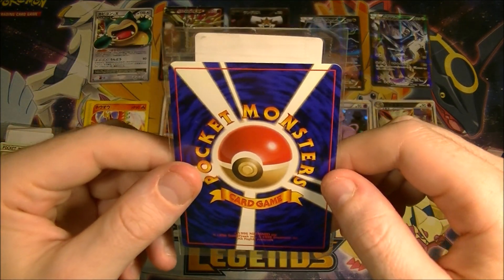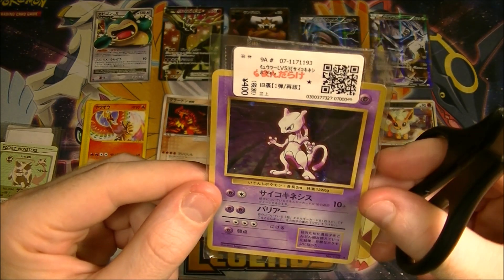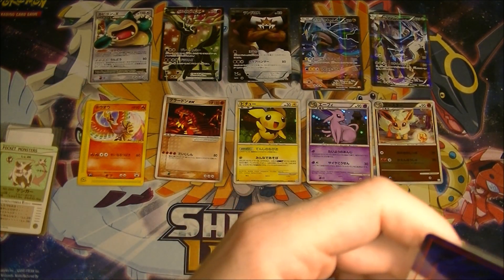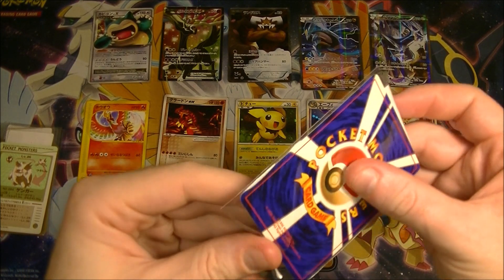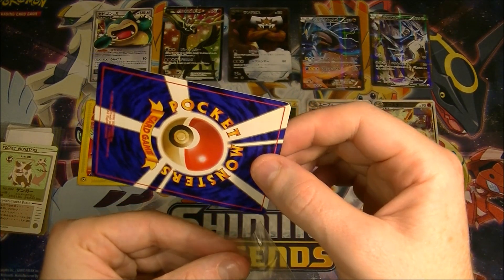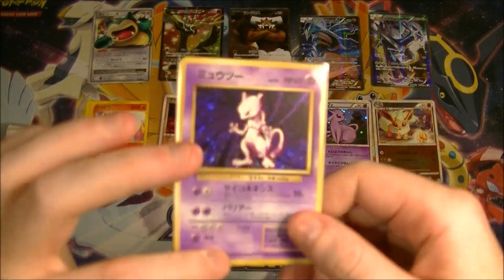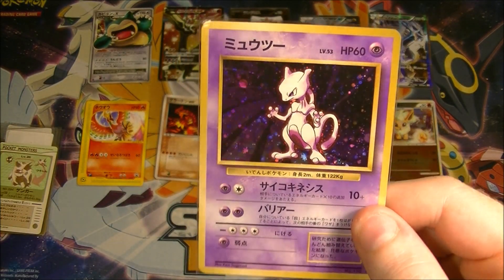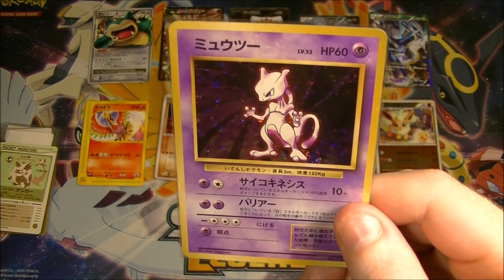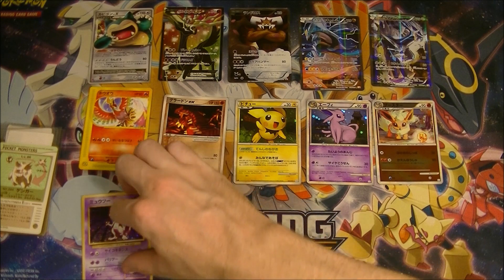That's a base set Mewtwo. This one actually is in pretty good condition. This was 400 yen — I think this is the most expensive card I bought, by a bit actually. It looked pretty good when I was having a close look at it. It's got some light scratching on the back but overall it looks pretty good. Base set Mewtwo, looking nice, looking shiny, looking kind of weird. His neck and his pose always weirded me out, but I like this card. It's from base set so it's got a soft spot for me.